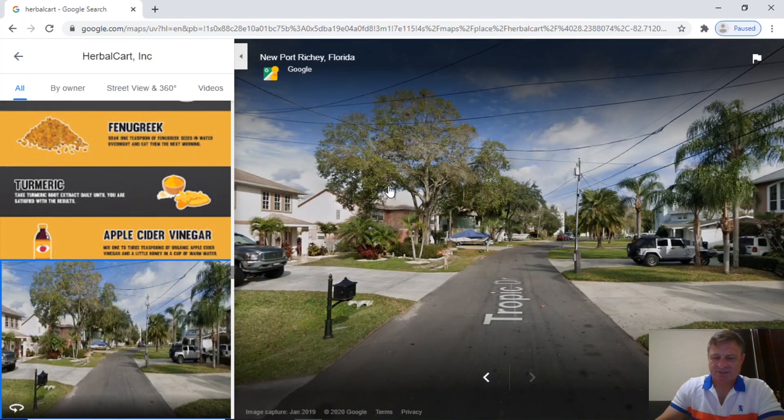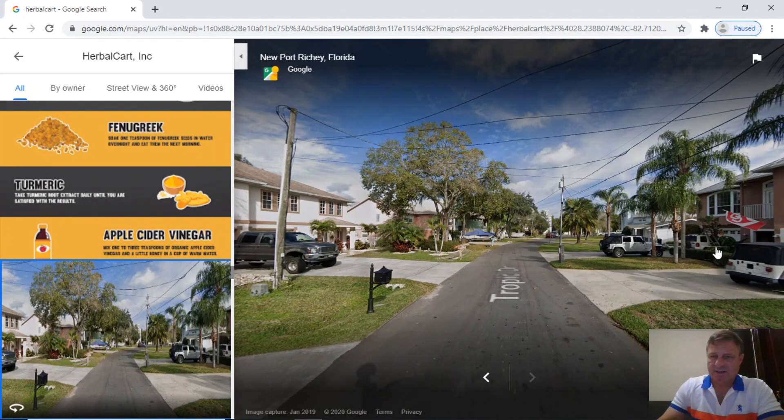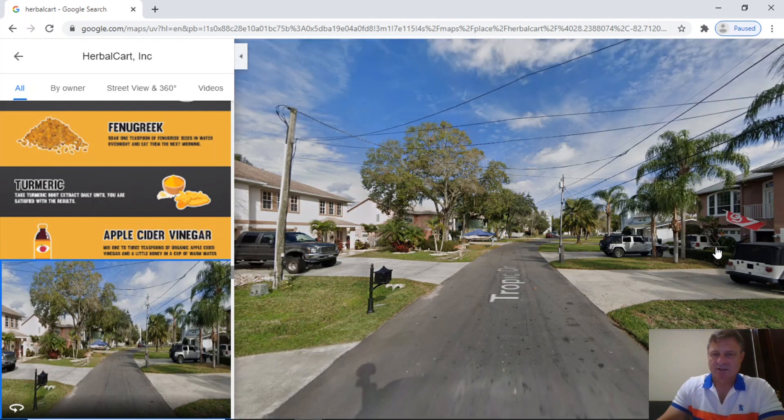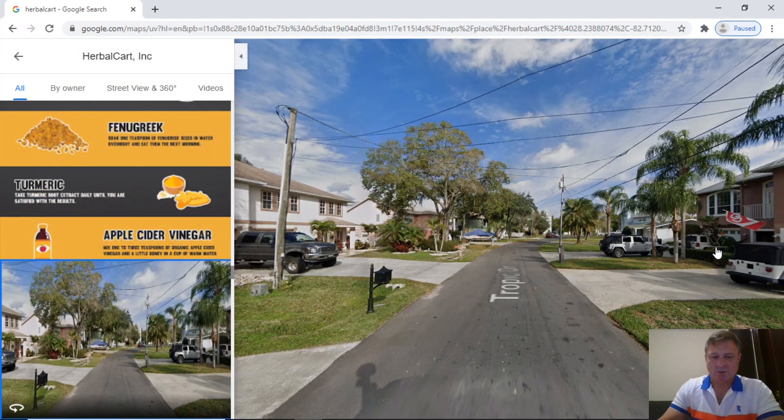This is outside 5451 Tropic Drive. If we pull back as far as we can go, this is not an industrial or commercial area — it's obviously a residential area, which leads me to believe they possibly run their business from a garage, which is OK. So that's a quick overview of HerbalCart. Let's dig a bit deeper into the company and their NMN supplements.